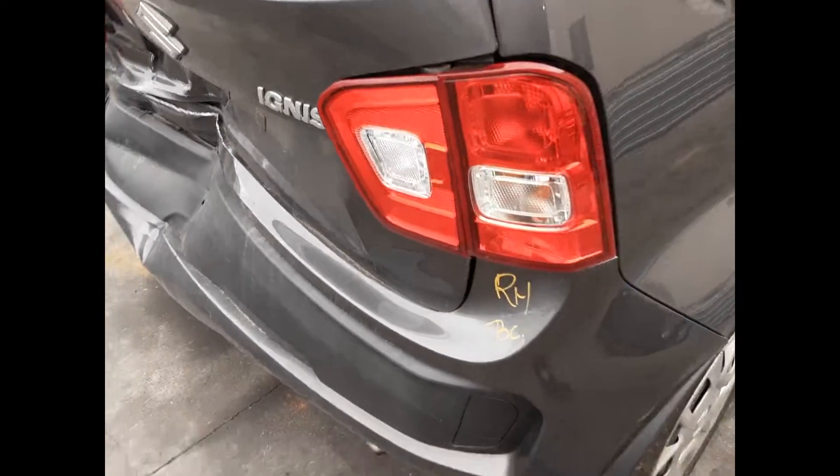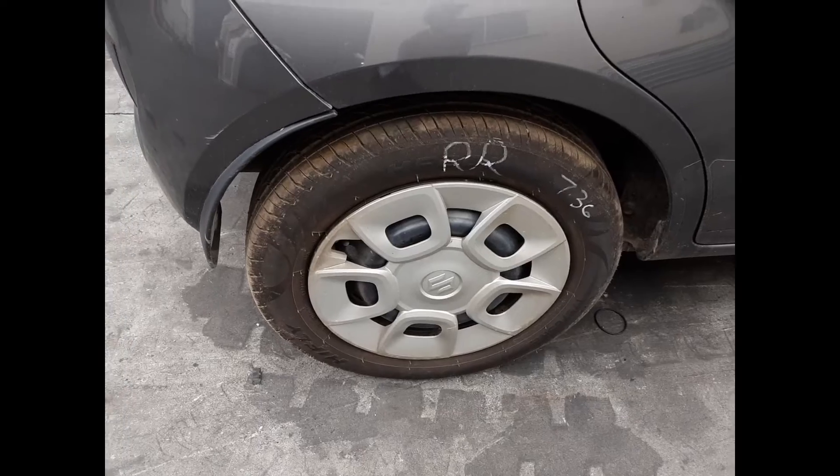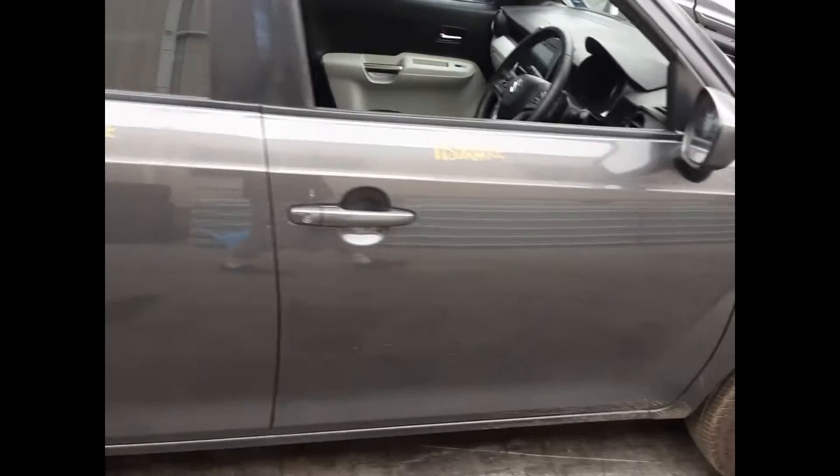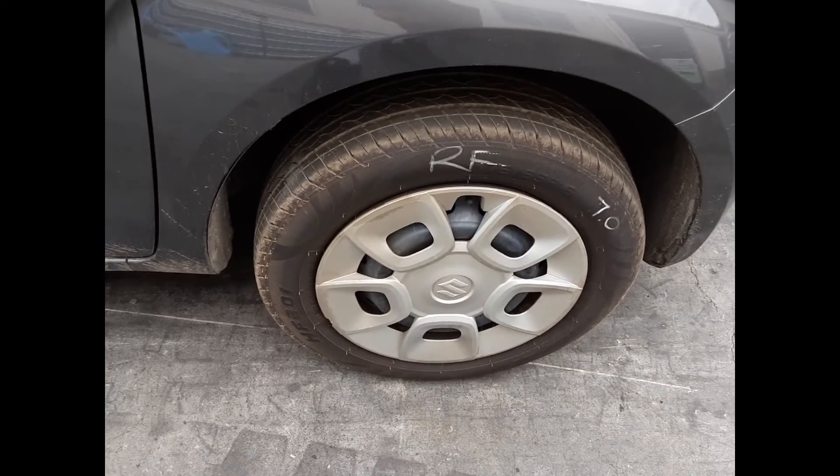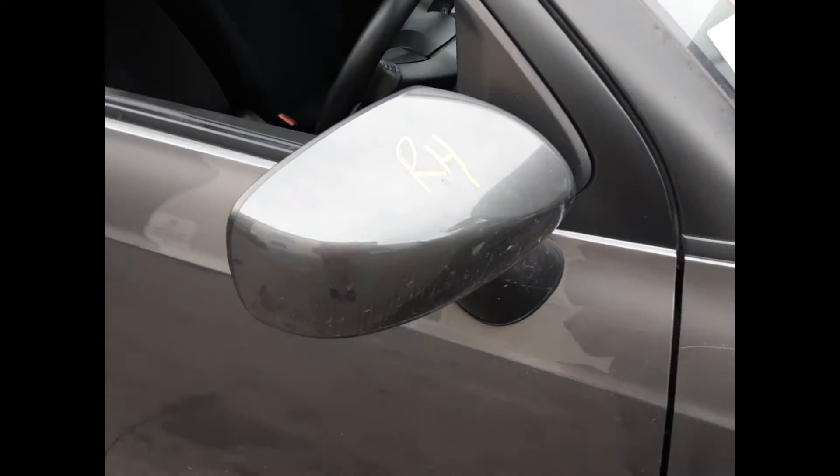Right hand tail light. Right rear 15-inch steel rim with a good tyre. Both right hand doors and right hand guard appear to have no damage. Right front 15-inch steel rim with a good tyre and a right power door mirror.